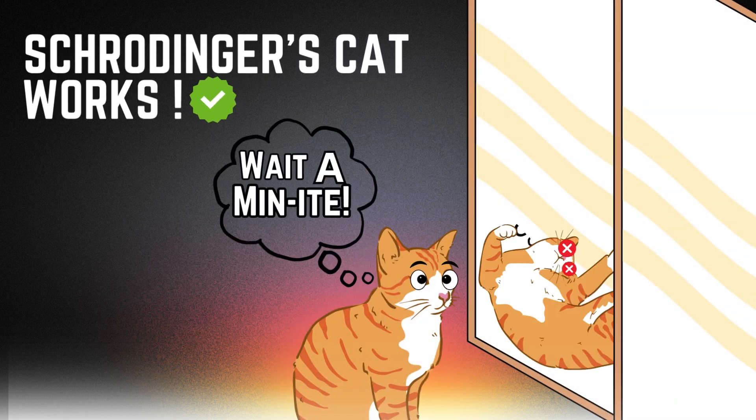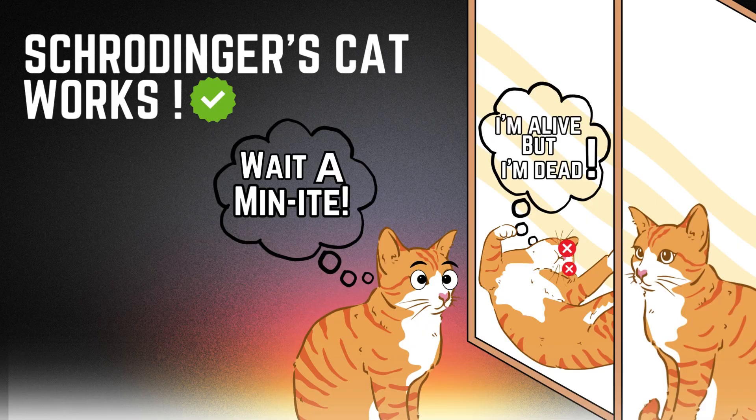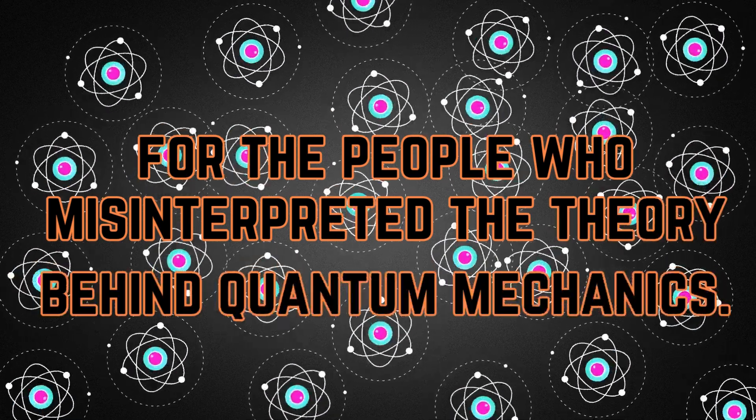Finally, the Schrödinger cat experiment works in real life, too. Originally, the cat experiment given by Erwin Schrödinger was just a tool for the people who misinterpreted the theory behind quantum mechanics.